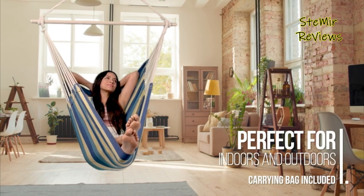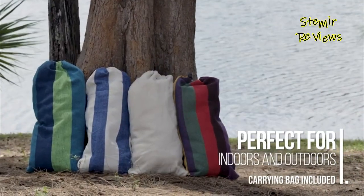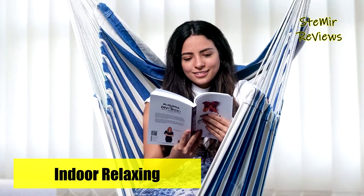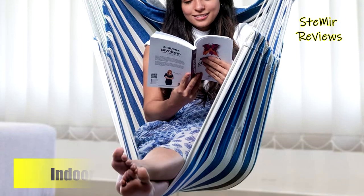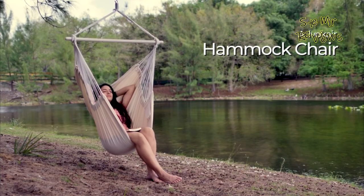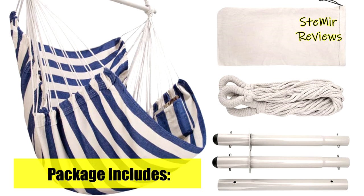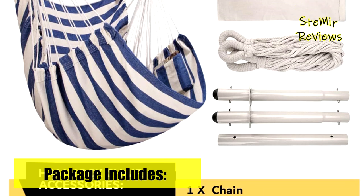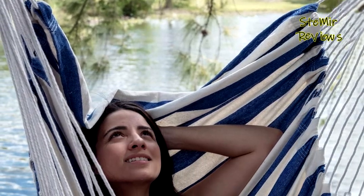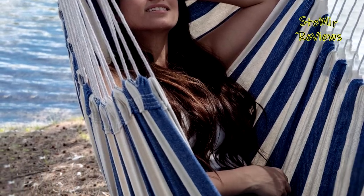This foldable hammock chair is equally suitable for outdoor adventures or indoor relaxation. Its easy portability allows for quick setup and packing within minutes. Find a sturdy tree or a hammock chair stand, hang it up, and indulge in moments of utmost comfort and leisure. Whether in the bedroom, yard, camping trips, or any indoor or outdoor space, the Advocare hammock chair swing promises a blissful and enjoyable experience, revolutionizing the way you relax and unwind.